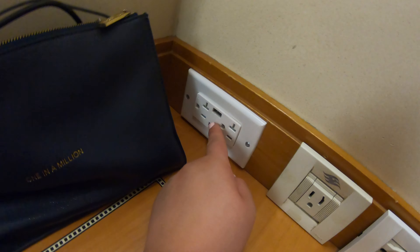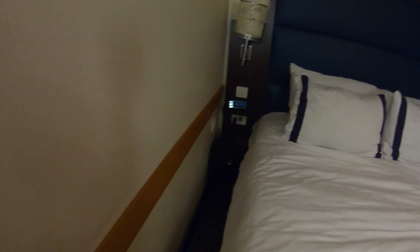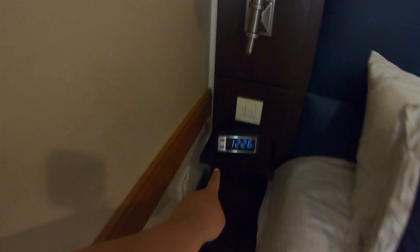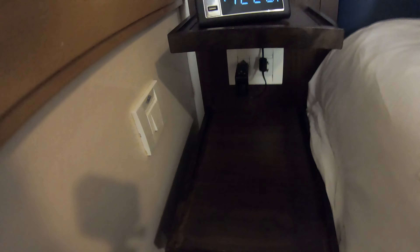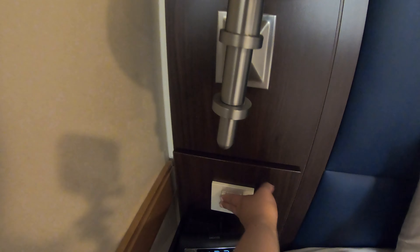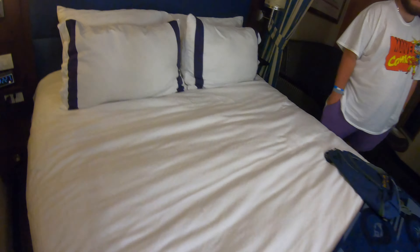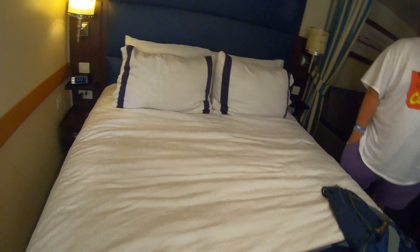Then you've got some plug sockets — they're the European plugs, so make sure you've got an adapter. But if not, you've got two USB plug-in points where you can charge. You've also got two USB ports on the clock by the side of your bed. And you've got two little lights either side of the bed, which is really nice, plus a little bedside drawer.